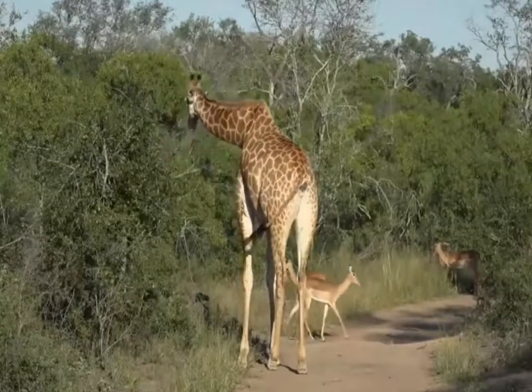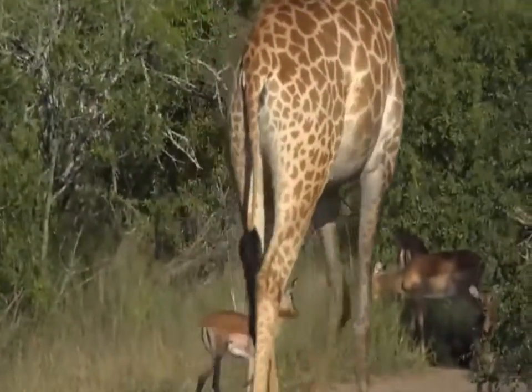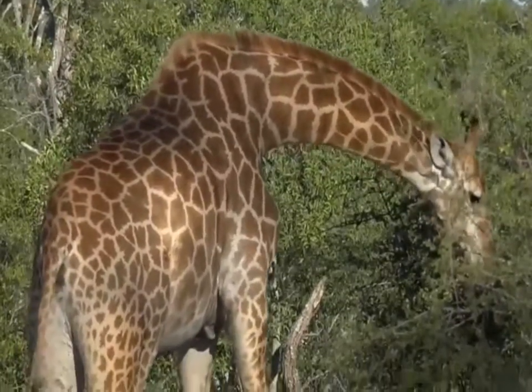It also has a very nice fly swatter — you can see that on the back of its tail. It's a brilliant fly swatter for hitting away the flies and ticks that come to sit on it and suck its blood. Nobody wants a creature on their body that's sucking their blood, do they?